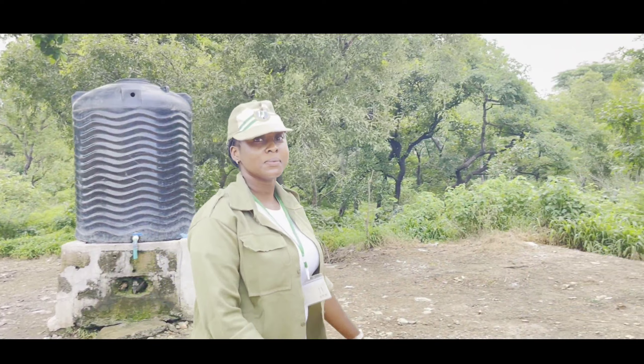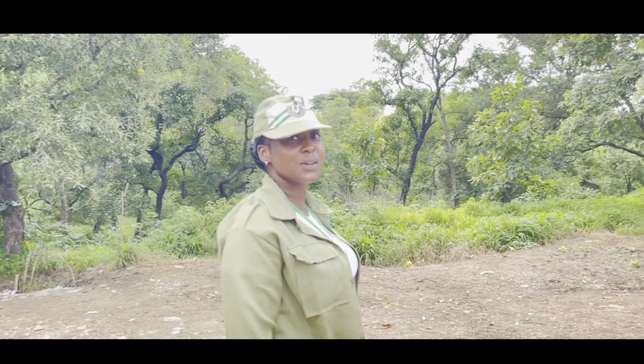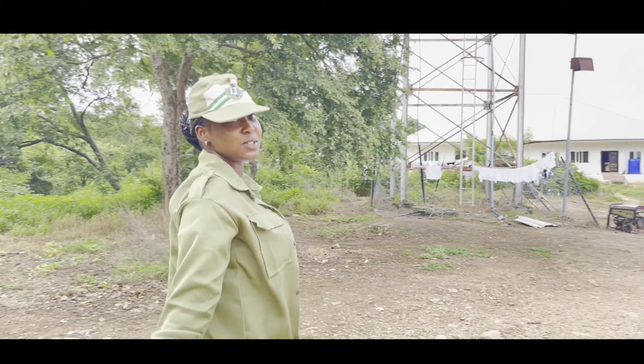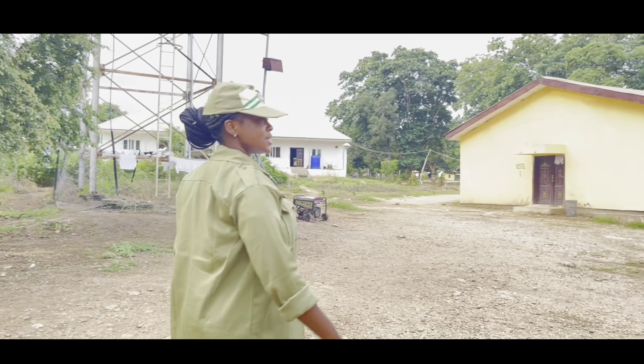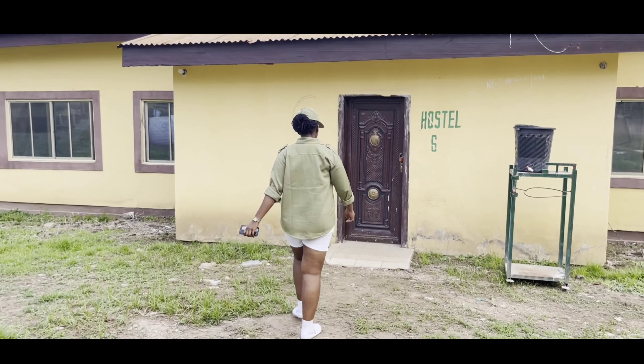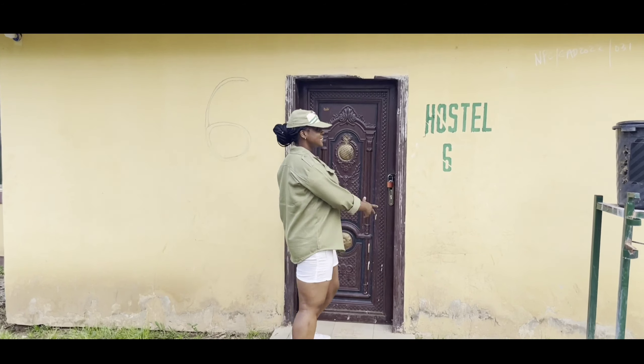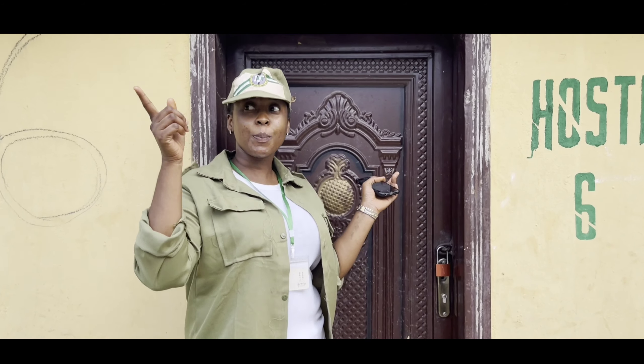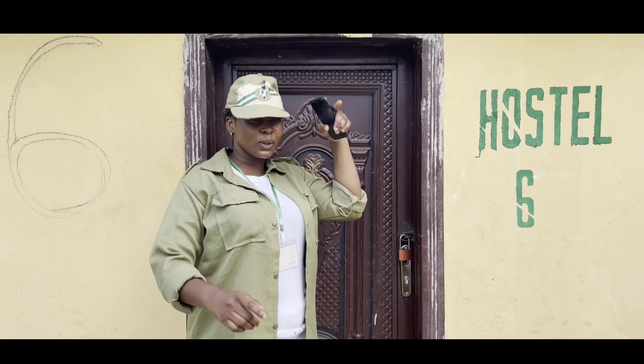When you come into an Orientation Camp, you're always scared about how the hostels will be. So let's find out how Yikwata Orientation Camp hostels actually are — come along with me, please. The hostel is pretty locked, but this is hostel 6, and opposite we have hostel 5. So let's go on.